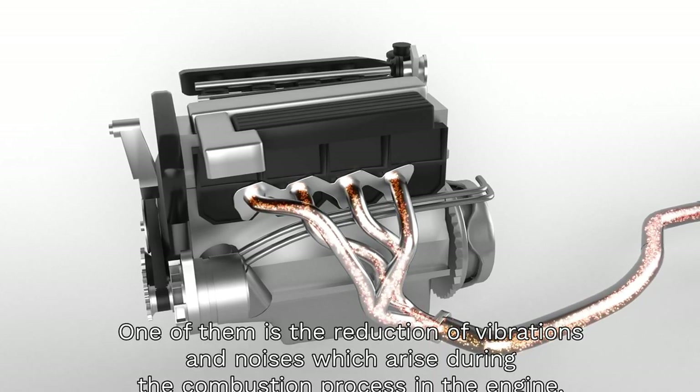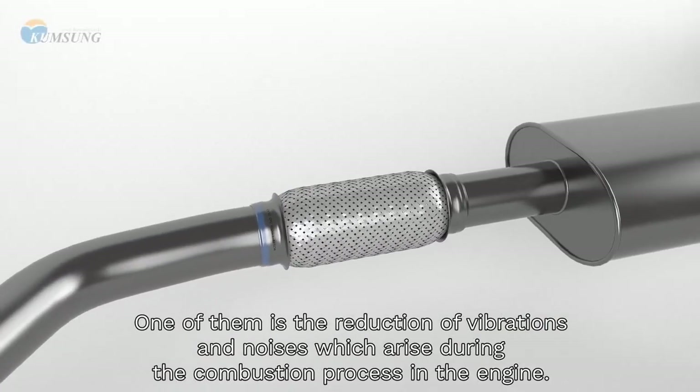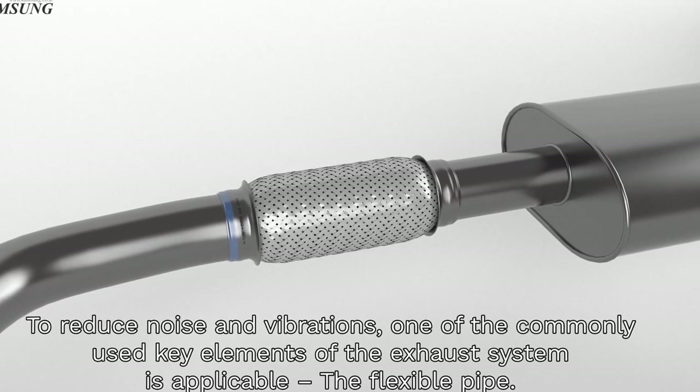One of them is the reduction of vibrations and noises which arise during the combustion process in the engine. To reduce noise and vibrations, one of the commonly used key elements of the exhaust system is the flexible pipe.